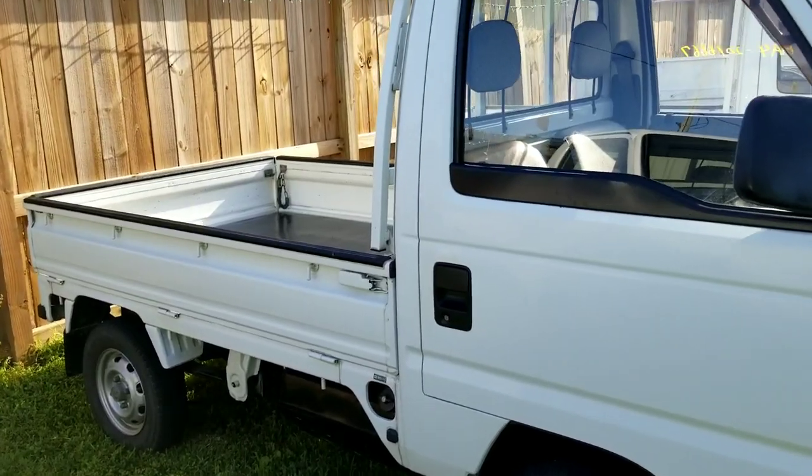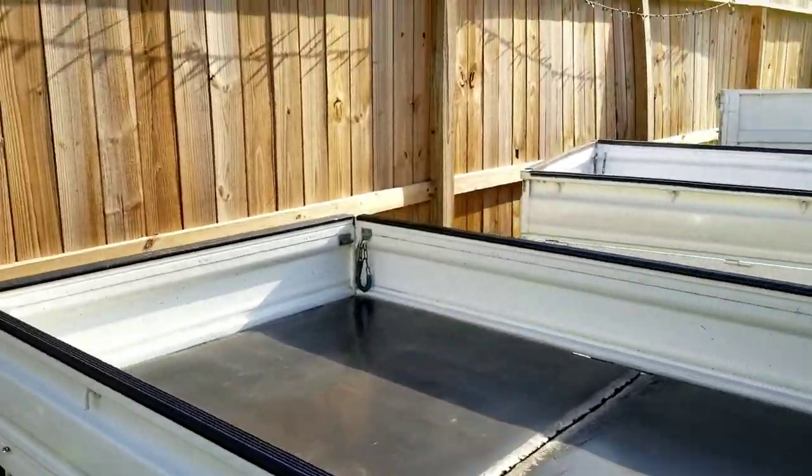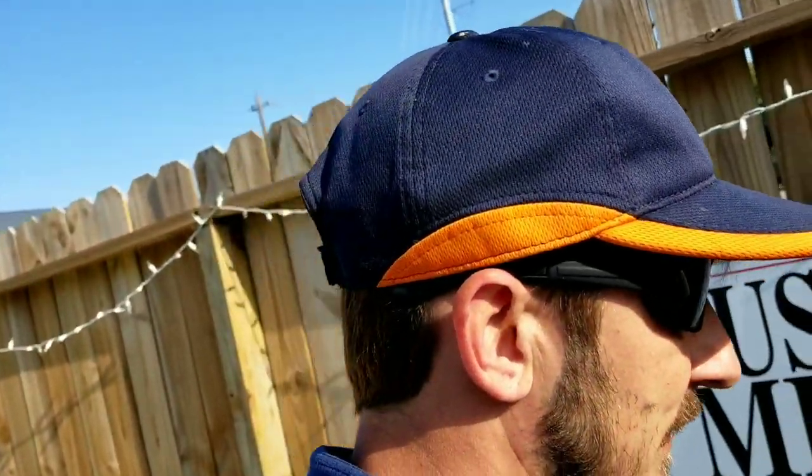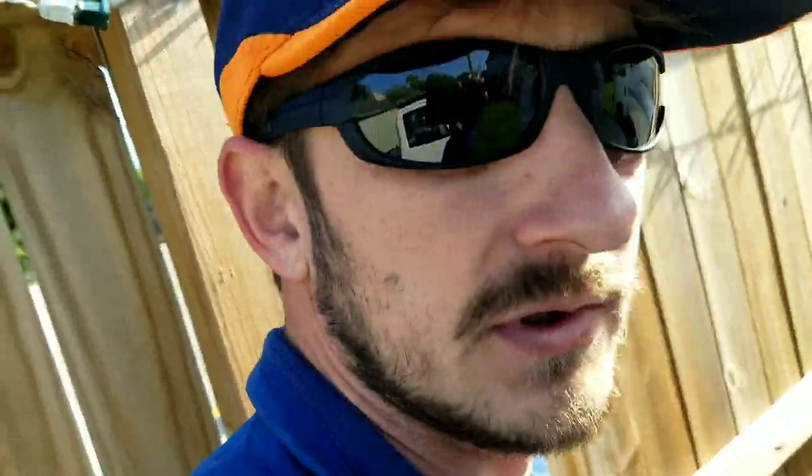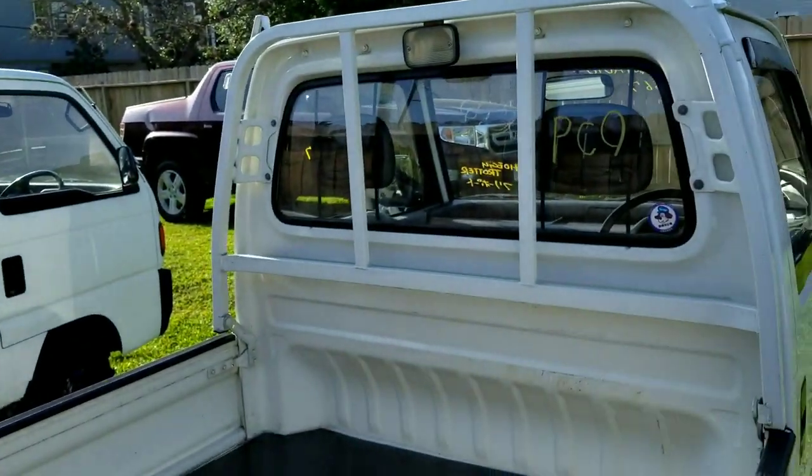This one just came from the port. I picked it up yesterday. I tried to go pick it up on Friday, but the port was closed. We couldn't do anything there, but beautiful, beautiful truck.